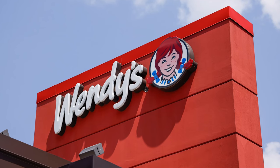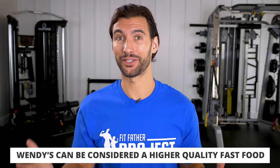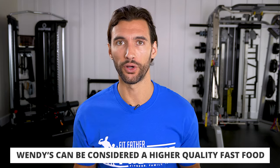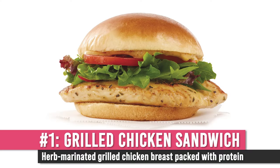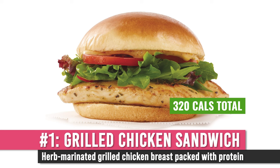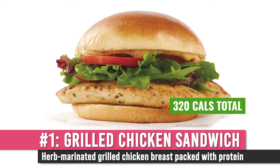Our next fast food chain is Wendy's. For whatever reason — maybe good marketing — I tend to think of Wendy's as a little bit higher quality than some of the other chains, and many people agree. There are three things I like from the Wendy's menu. The first is their grilled chicken sandwich, which has 320 calories — herb-marinated grilled chicken breast on top of crisp lettuce, tomato, and a warm toasted bun.